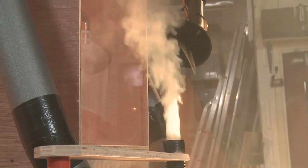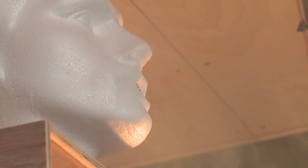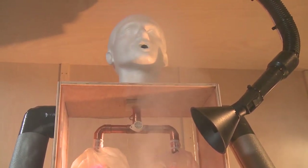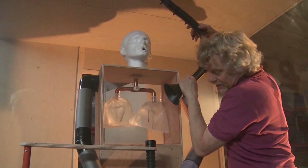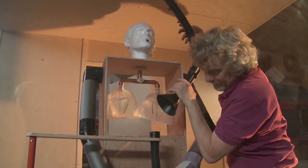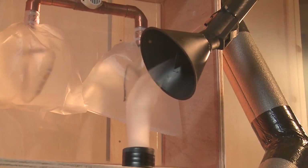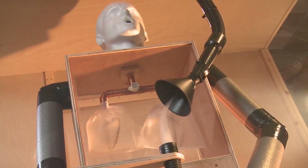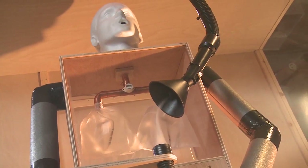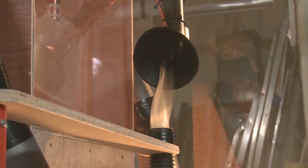Some of the fume is escaping and getting right into his lungs. If he keeps using extraction incorrectly, over time a welder like Dave could potentially breathe in enough fume to make him ill. He's going to try again. The extractor is just over seven centimetres across, so Marty will put it about twice that distance from the work. With the extraction positioned properly, the fume is all being taken away and doesn't get into Dave's lungs. But as he moves when welding, his extraction should move too.